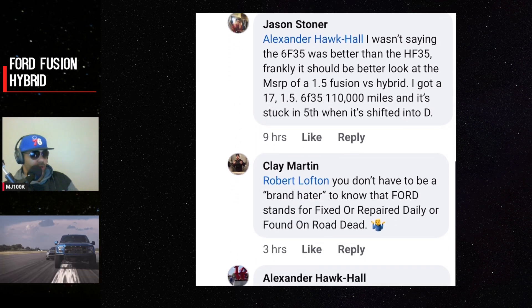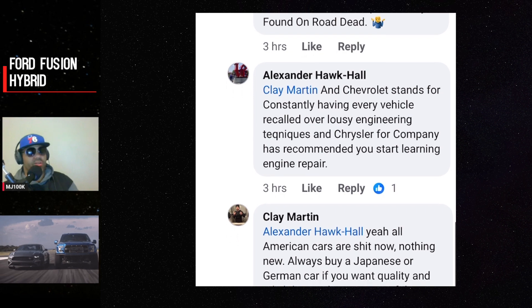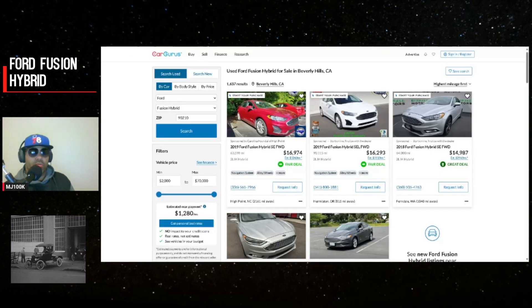The hybrid batteries can last a long time. I used to think it's a bad idea to get used hybrids because of battery concerns, but I'm starting to rethink that. I'm not a fan of the EcoBoost, but I am a fan of Ford's hybrid technology — their hybrid technology is actually very similar to Toyota's.